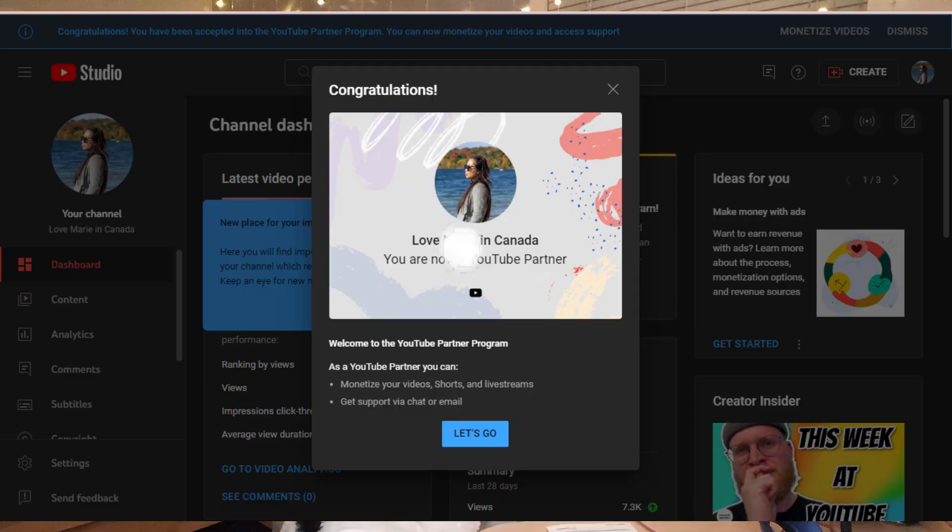Hello everyone, welcome back to my channel. If you are new, thank you for clicking on this video. If you are a returning subscriber, welcome back and thank you for your continuous support. I have great news — I am finally a YouTube partner and I wouldn't be able to do it without your support.